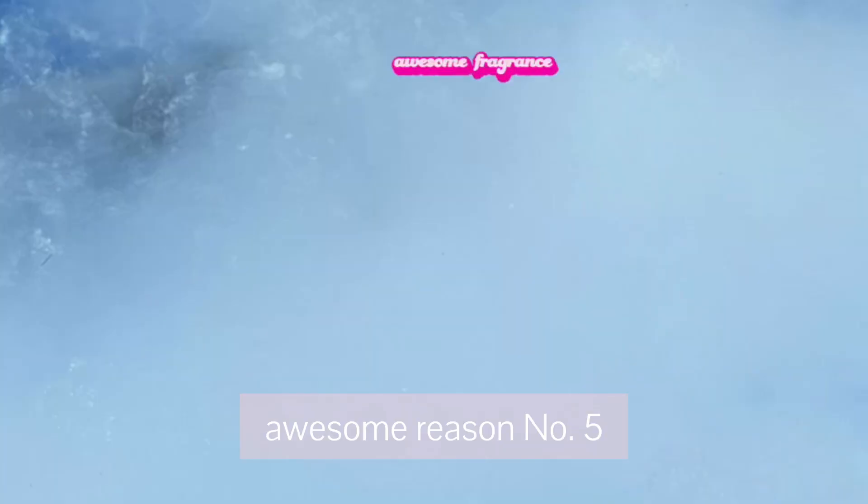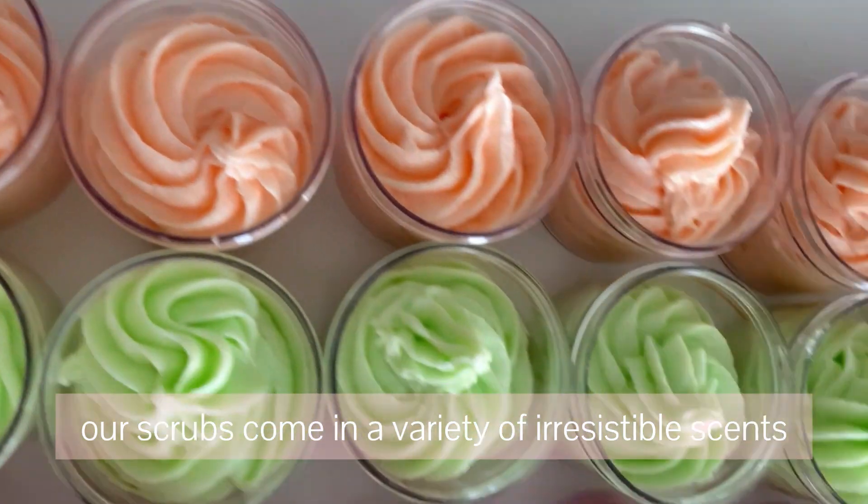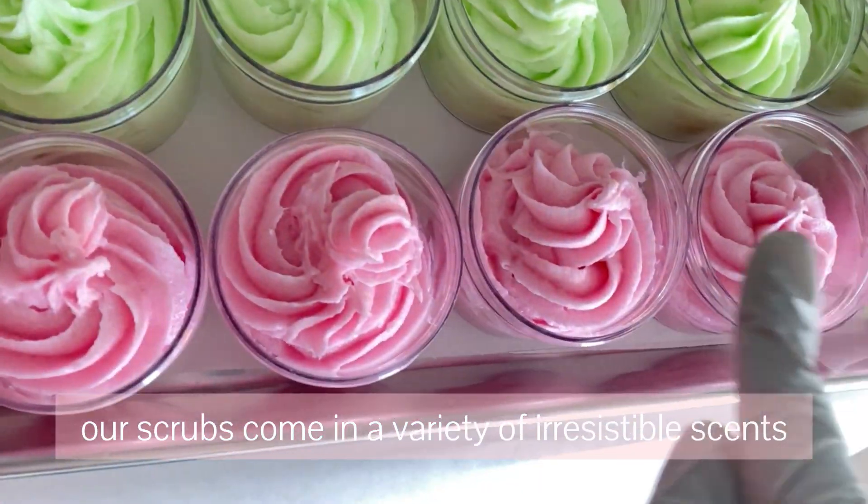Reason number five: the fragrance. Our scrubs come in a variety of irresistible scents.